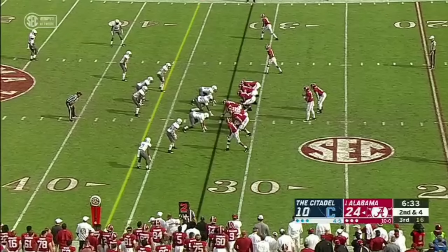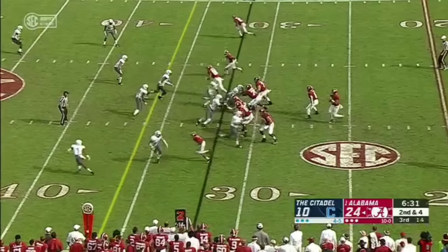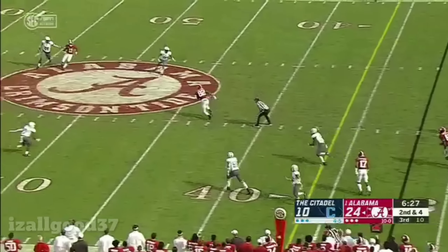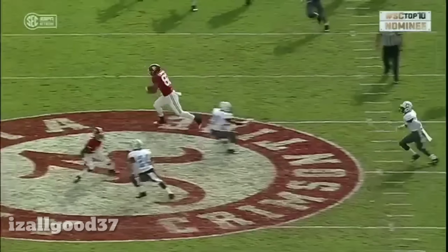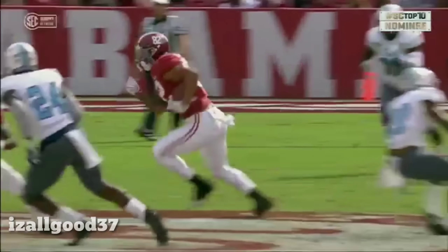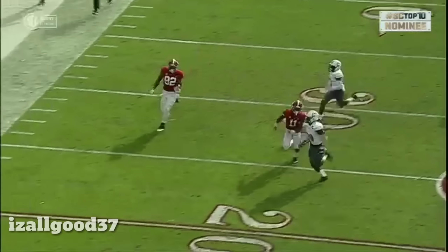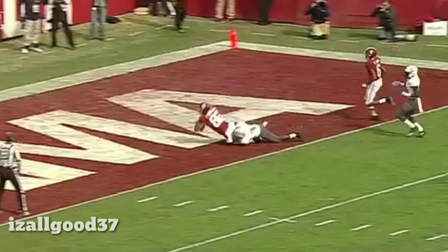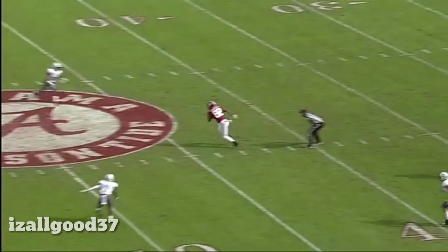Second down. Pressure comes. Alabama picks it up all day. Over the middle is Irv Smith, the tight end. What a move at midfield. Irv on the run. He's to the 30. Irv is inside the 10. And he will score. 68 yards.